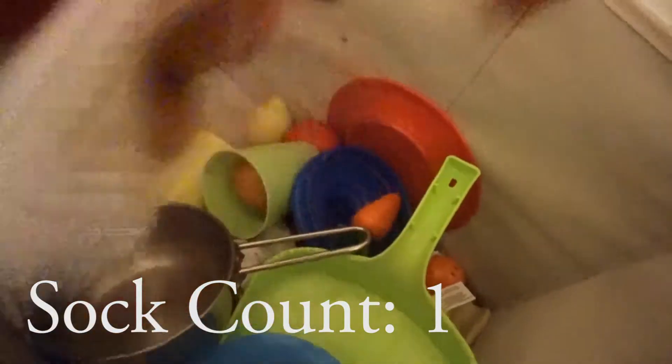Here I'm just sorting out some of the toys and pulling out some socks, because my kids take off their socks all over the house. Throughout the video you're actually going to see just how many socks I found in the playroom.